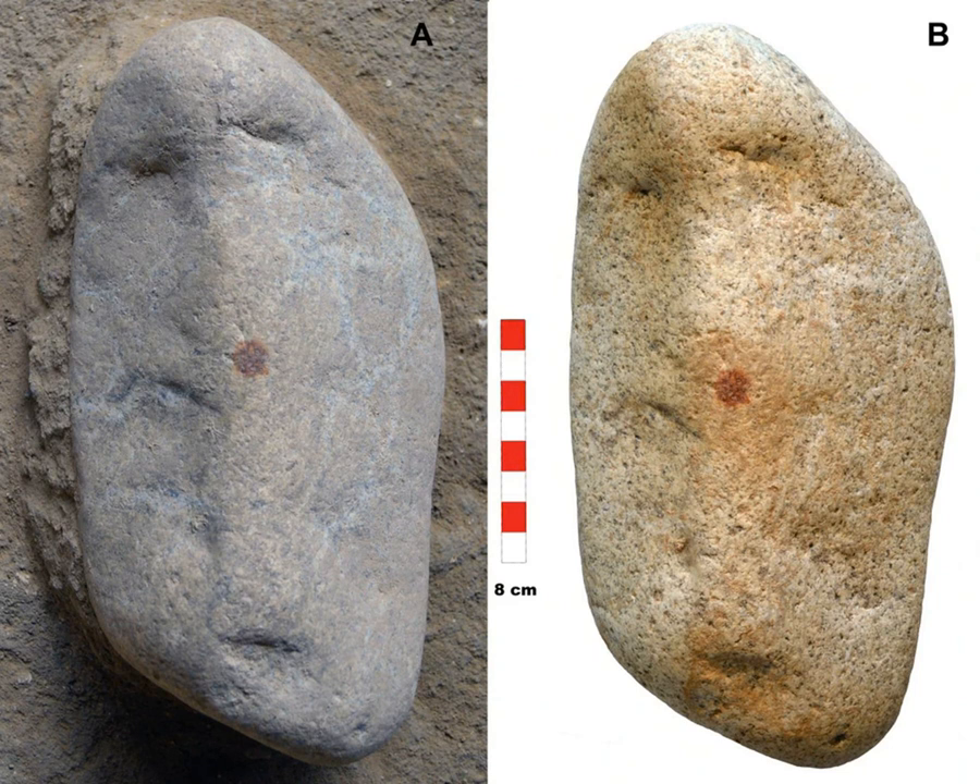Looking at the cupules — those depressions — the microtopography showed that two had the smooth profile expected from natural formation, but the third looked a bit more irregular, suggesting possible alteration. Crucially, this type of rock, leucogranite, isn't common near the shelter. Geological analysis points to the Erezma River, about 5 kilometers away. Similar pebbles are in that riverbed but aren't found near the site, and the archaeological layers don't suggest any natural way a pebble this large could have arrived. It was almost certainly intentionally transported there.